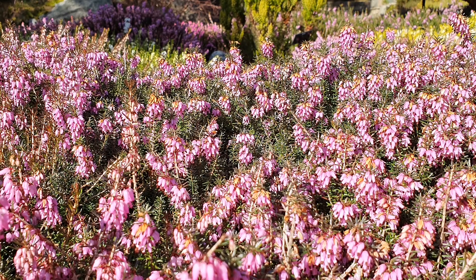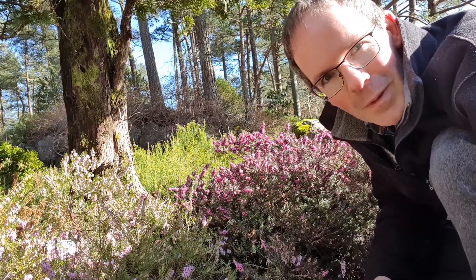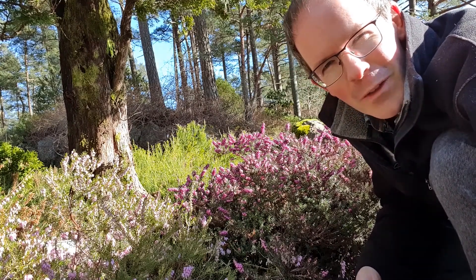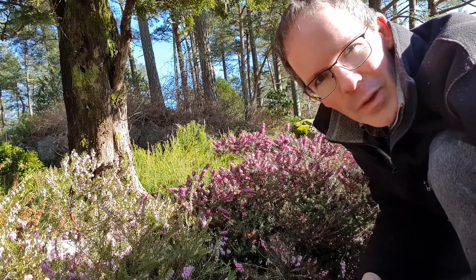It's late March and we're back at the heather garden in the Arboretum. The snow is gone, the sun is out, and it's still a little cooler in the shade. But most of the plants are not flowering at this time of year.